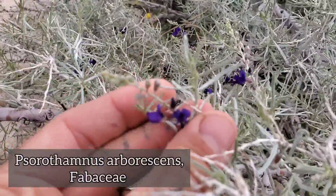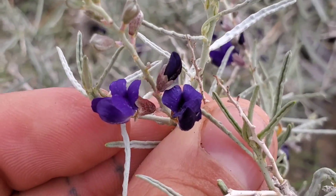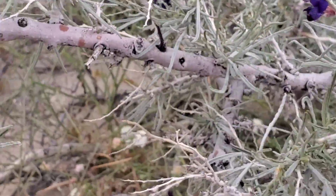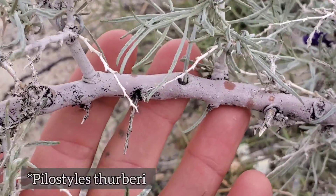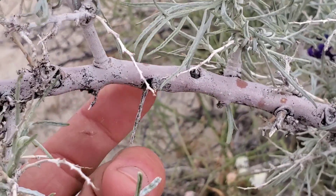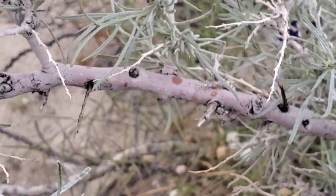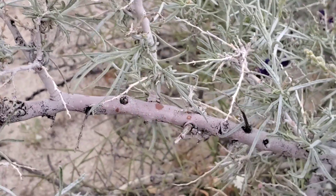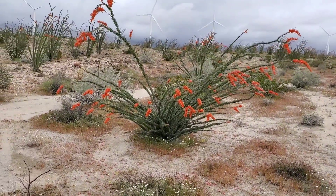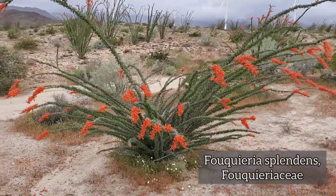Nice sorrel, Fabaceae — look at those pea-like flowers on it. Beautiful indigo color, linear leaves on this species. You ever see Pilostyles thurberi? It's a parasite that lives entirely within the plant. It only comes out at the flower — you just see these little orange nodules that are technically flowers, emerging from the stem.